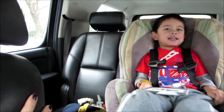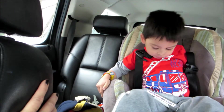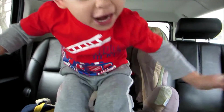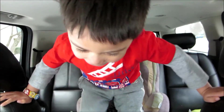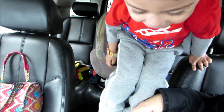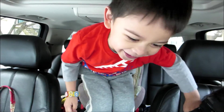We are in front of daycare. Are you ready to go? Go put your jacket on. Okay, say bye-bye, say have a good day. Bye-bye!